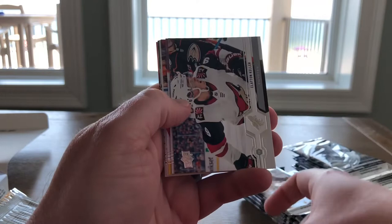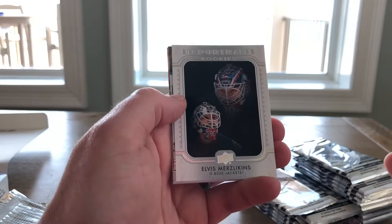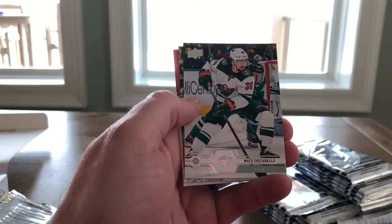Devon Dubnik, Clayton Keller, Ryan McDonough, Aaron Eckblad, and a UD Portraits — oh, that's cool. Elvis, UD Portraits. As much as I don't like the Portraits, I do like Elvis, so I will take that. I would love his Young Guns out of this. Zuccarella, Bishop, and Sajak.